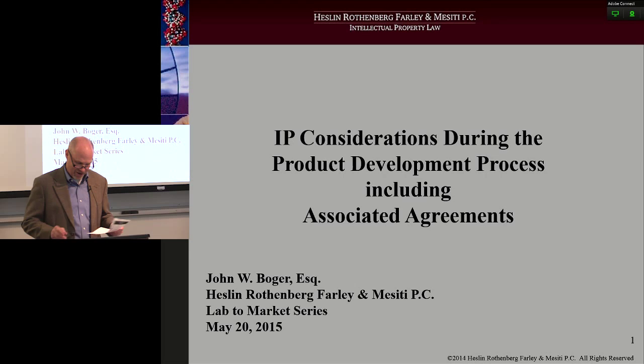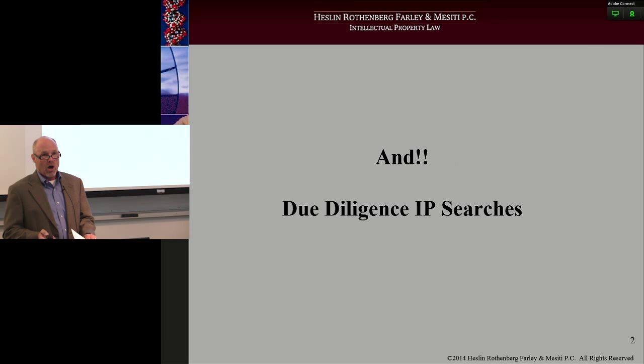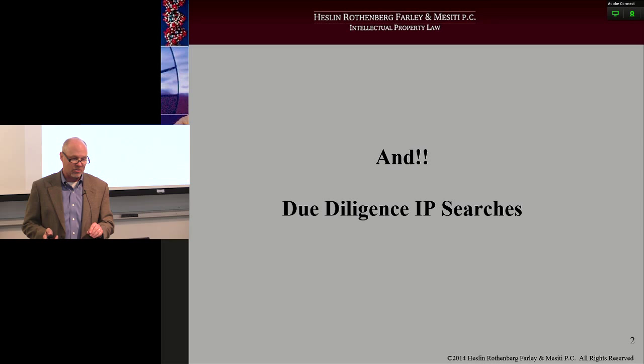Today's talk, as the slide says, is IP considerations during the product development process, including associated agreements. I've also included a section on due diligence IP searches, which is a critical element that I'm going to get into in a little bit.